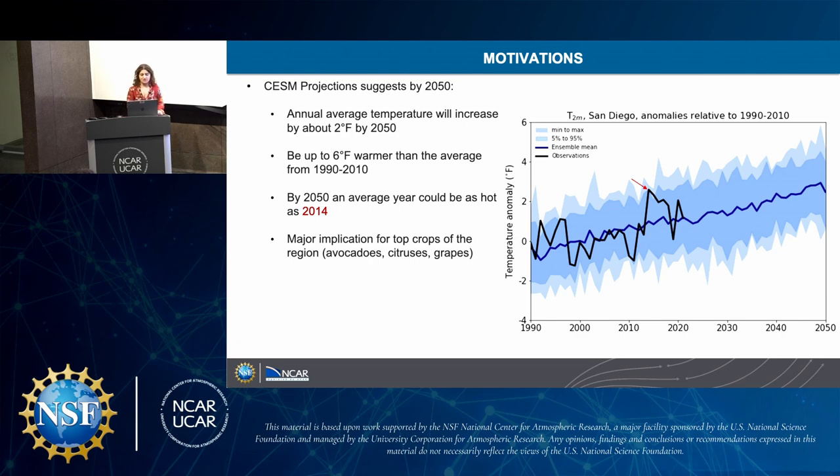This has major implications for top crops in the region, particularly avocados, citrus, and grapes, as high heat can really impact phenological aspects like floral bud production and the development of the fruit itself — major economic implications for the county. The CESM model grid scales are quite large, so this might not be as targeted as farmers would like, but San Diego County is a very large county and we wanted to provide data that could be generalized for the county.